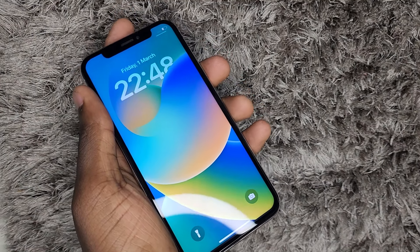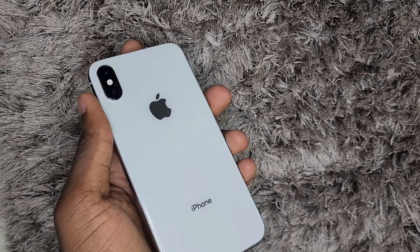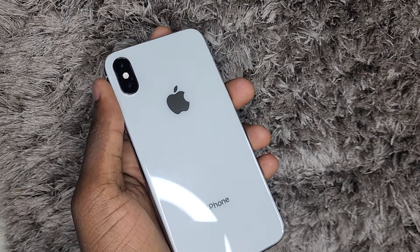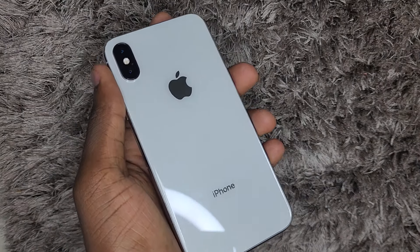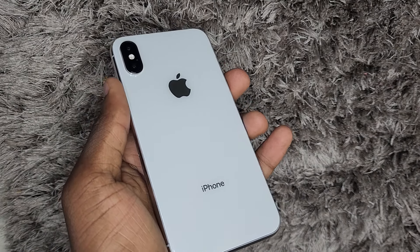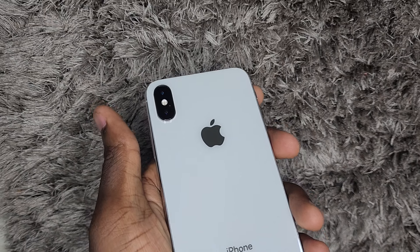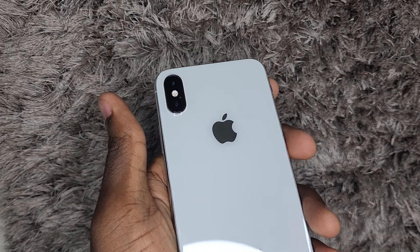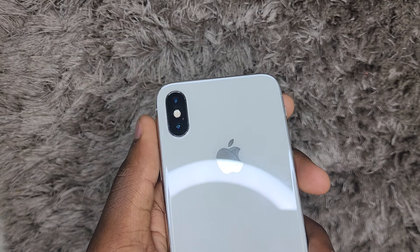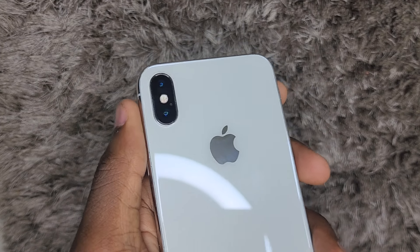The iPhone X was released in 2017, and if we count, it's been almost seven years down the road. This was one of the best iPhones to be released on the market. It brought out new designs for the iPhone — the very nice finished glass back, and the dual camera at the back that was horizontal, unlike the diagonal arrangement on the iPhone 8 Plus and 7 Plus.